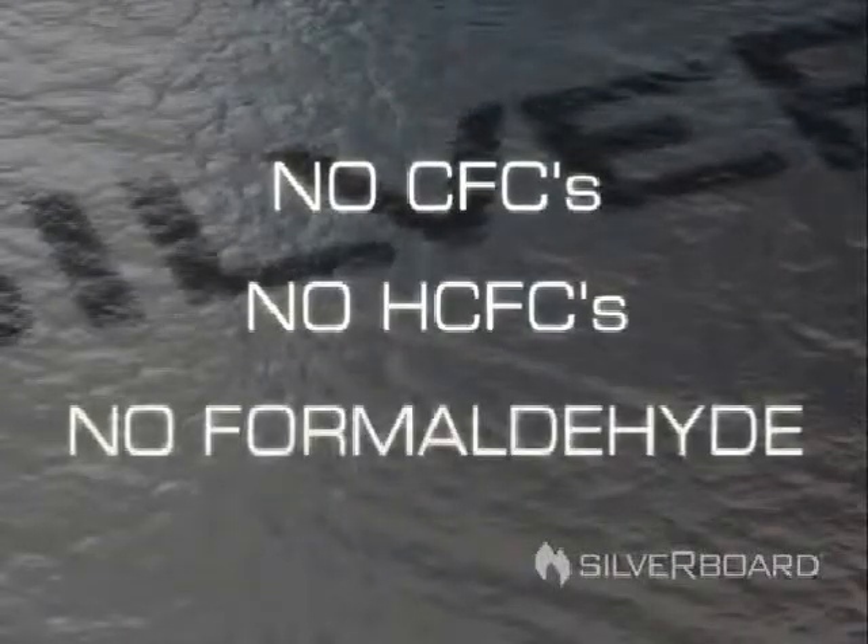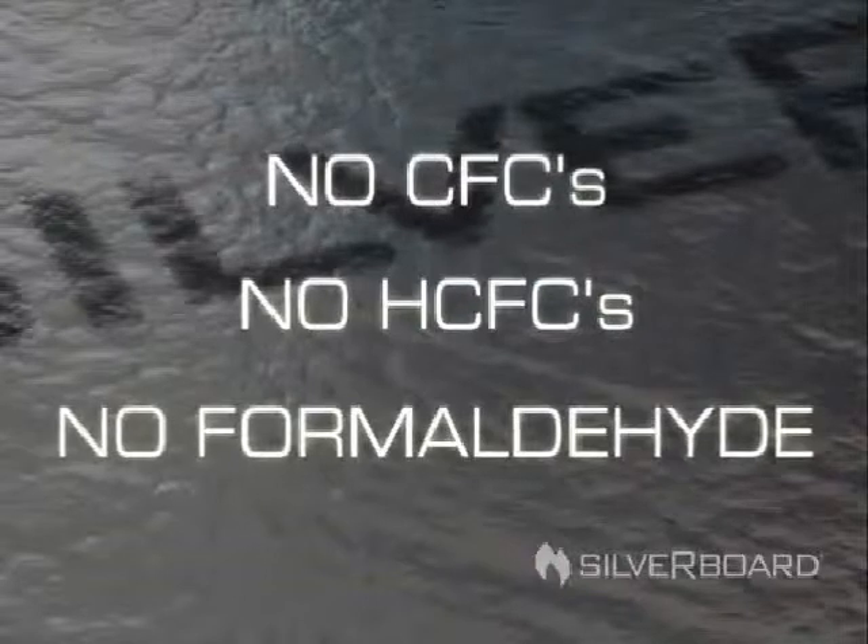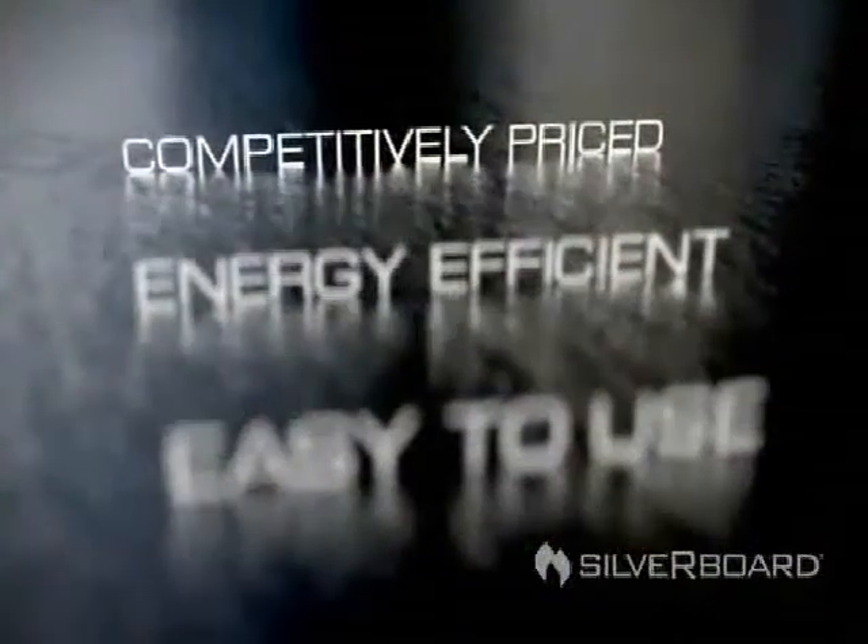Silverboard comes with top-notch environmental credentials too. It contains no CFCs, HCFCs or formaldehyde — great news for homeowners concerned about indoor air quality. And leftover waste can be recycled instead of heading for a landfill.